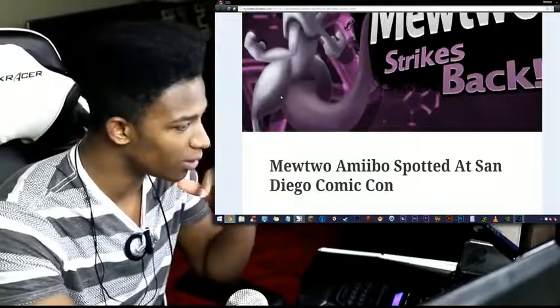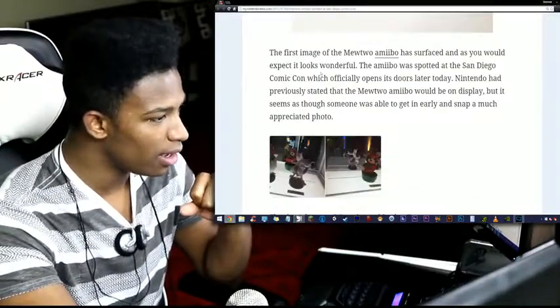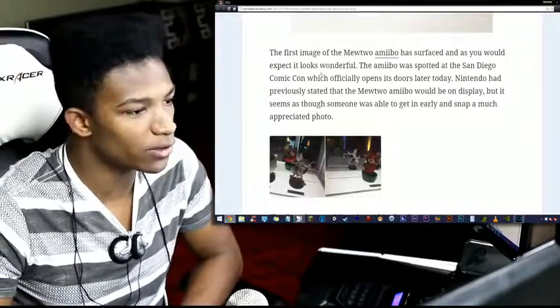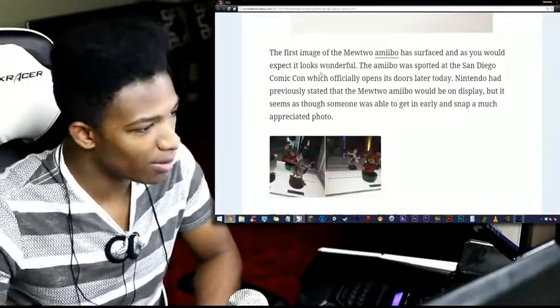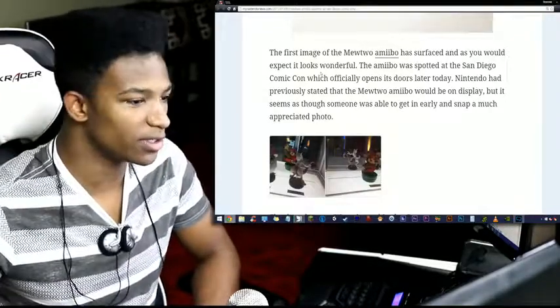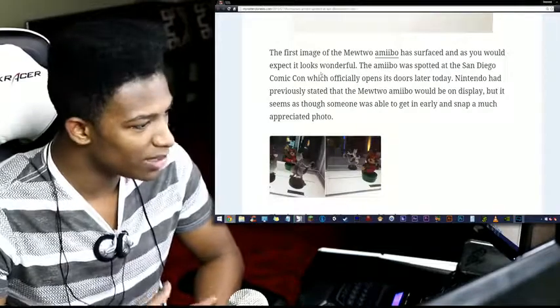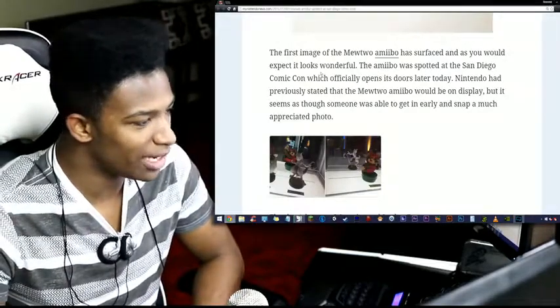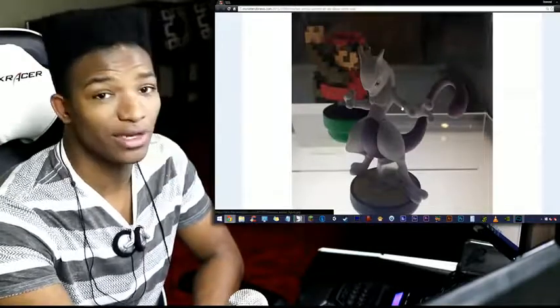My Nintendo News — Mewtwo Amiibo spotted at San Diego Comic-Con. The first image of the Mewtwo Amiibo has surfaced and as you would expect, it looks wonderful. The Amiibo was spotted at San Diego Comic-Con, which officially opens its doors later today. Nintendo had previously stated that the Mewtwo Amiibo would be on display, but it seems as though someone was able to get in early and snap a much appreciated photo. As you guys can see here, it does look damn good.